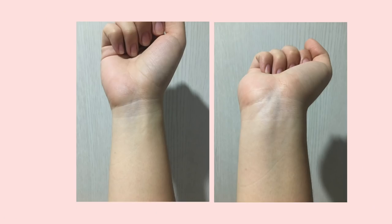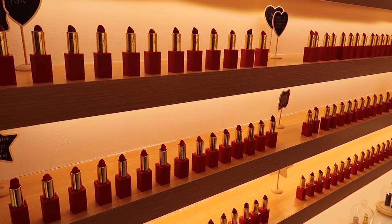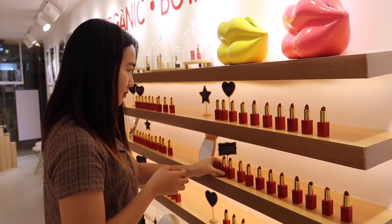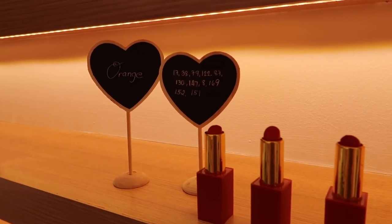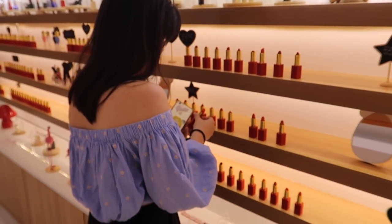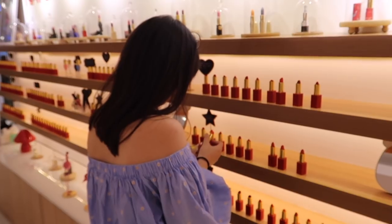I have a green and bluish undertone, so I was recommended more pinky lipstick shades. You may also browse their wall of lipsticks and try some on — they have so many options to choose from, ranging from reds, nudes, oranges, pinks, and purples, and just so much more. These shades were all mixed by Miss Eleanor herself.